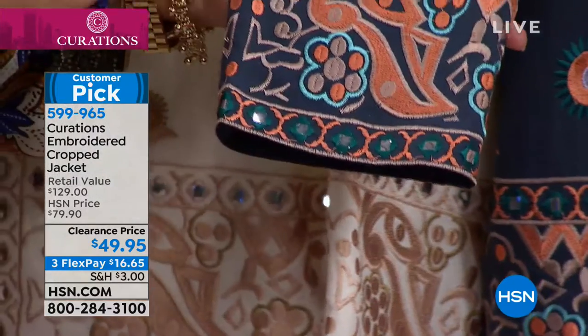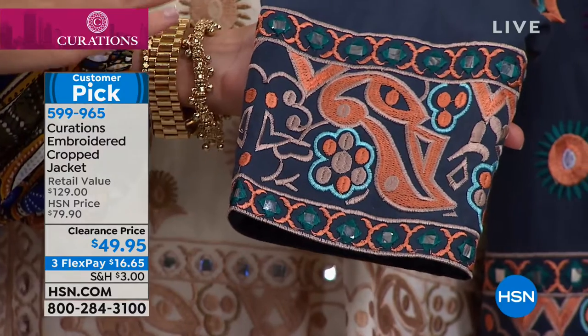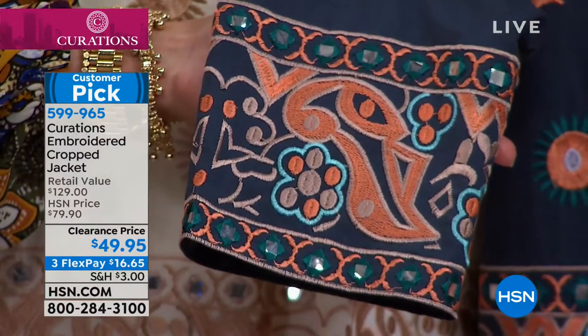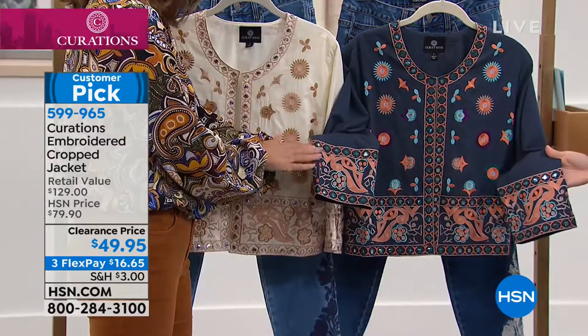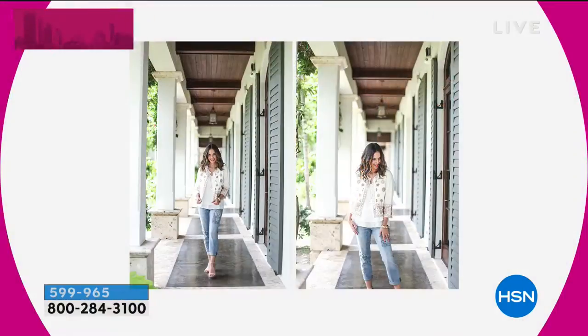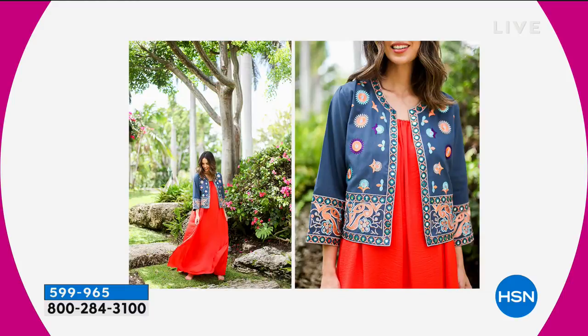Look at all of the detailing. This is a piece that looks like you could have picked it up in Morocco — something that you could have picked up across your travels. I want you to notice that these details are done — all of the stitching, all of the embroidery — it's not ironed on, it's not patchwork. It's real embroidery.